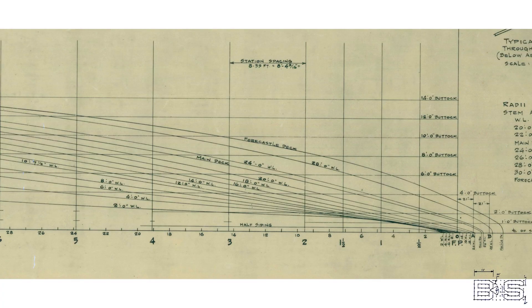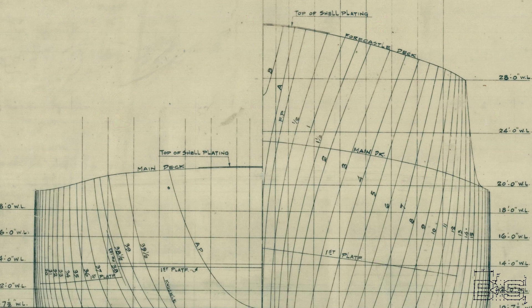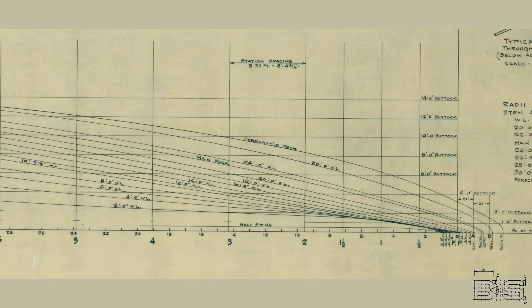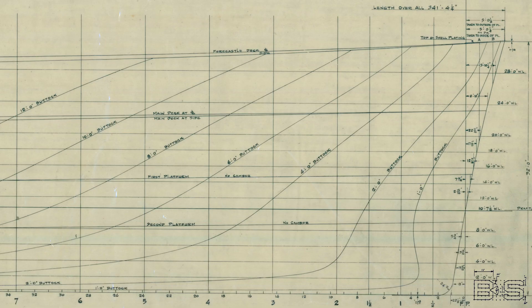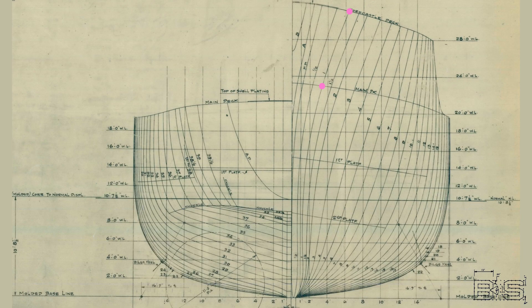Let's see how the two plans are used to create the body plan. Looking at the half-breadth plan, station one intersects with the forecastle deck slightly beyond the six-foot buttock. Moving to the shear plan, at station one the forecastle deck is slightly lower than the 32-foot waterline — that puts our point on the body plan right about here. Station one also intersects with the main deck slightly below the four-foot buttock, and the main deck is slightly below the 24-foot waterline. Since the keel of a ship is always a flat surface, if we bend a flat piece of wood upward to intersect with these two points, we get our faired line.